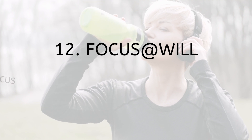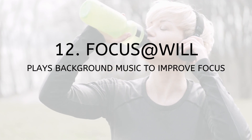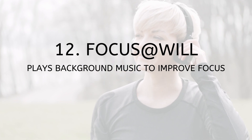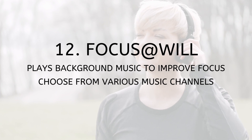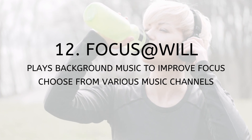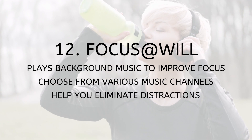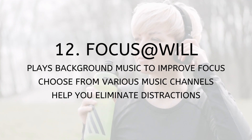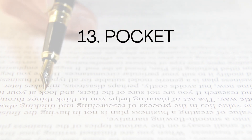Number twelve: Focus@Will. Focus@Will is a productivity tool that plays background music designed to improve focus and concentration. With Focus@Will, you can choose from various music channels such as classical, ambient, and instrumental that have been scientifically proven to enhance productivity. It can also help you eliminate distractions and get in the zone.